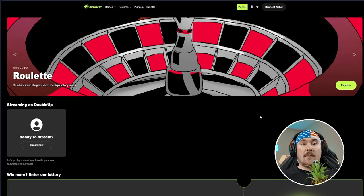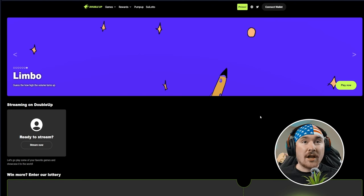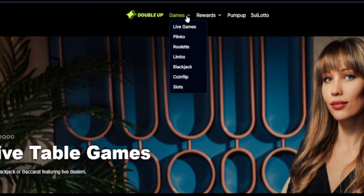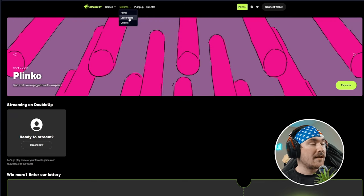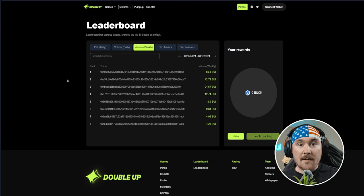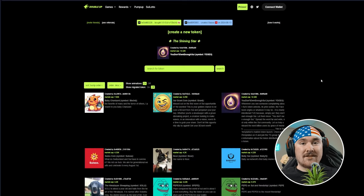Now for the fun side of Sui — let's talk about DoubleUp, probably the most popular casino on Sui. They have a lot of games: live games with a live dealer, Plinko, Roulette, Limbo, Blackjack, Coin Flip, and Slots. They're really upgrading the platform and also offer weekly rewards just for using it. I did a full in-depth tutorial on DoubleUp before, so check that out.